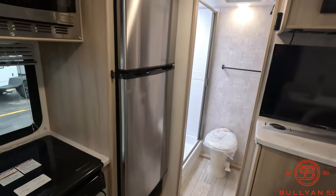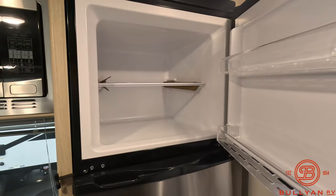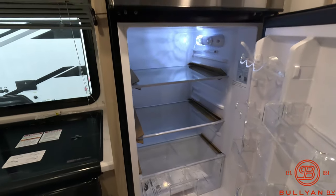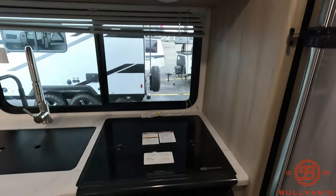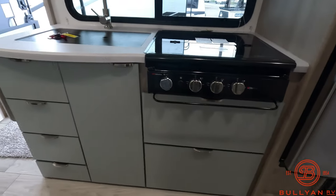There's a 12-volt 10 cubic foot refrigerator and freezer. As you can see, it's deeper than your gas-electric refrigerators. You also have a convection microwave, three-burner stove, and lots of storage down below with really big drawers.